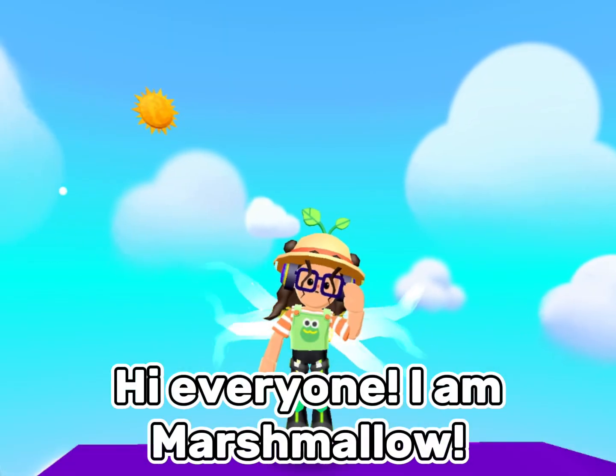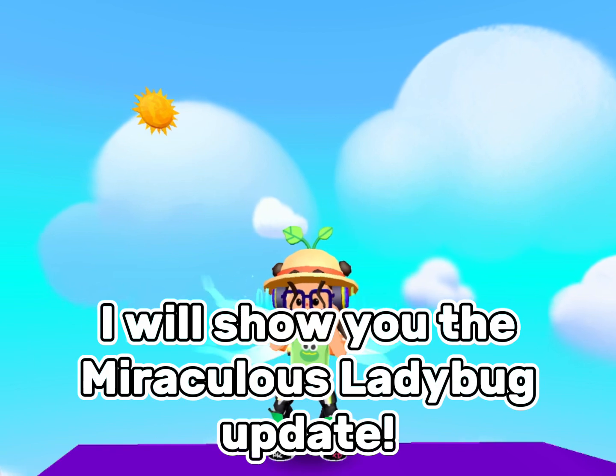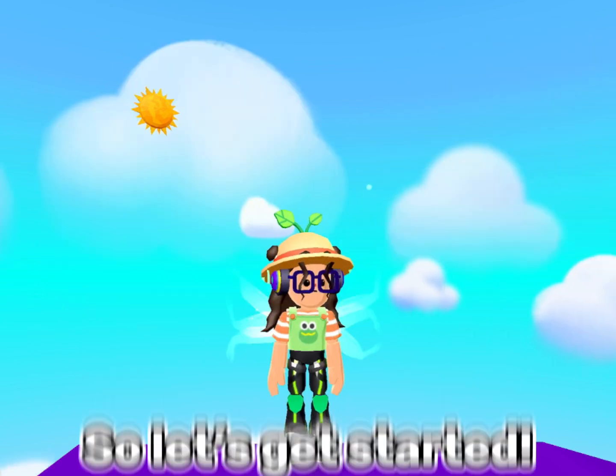Hi everyone, I am Marshmello, and in this video I will show you the Miraculous Ladybug update. So let's get started.